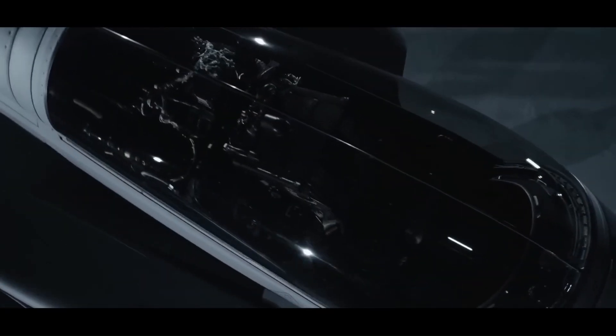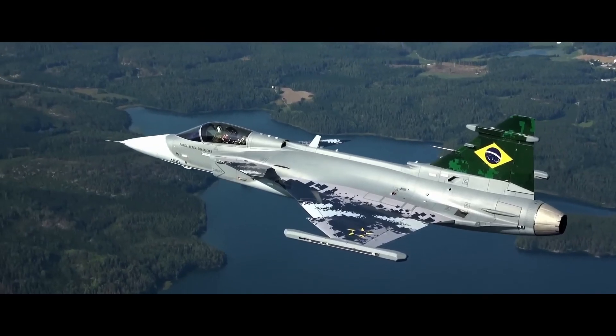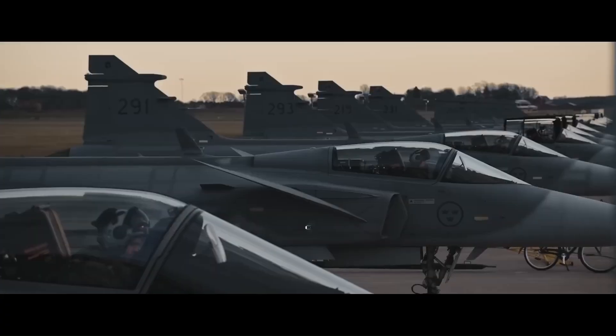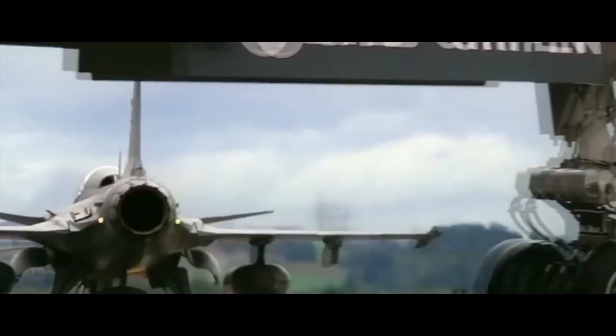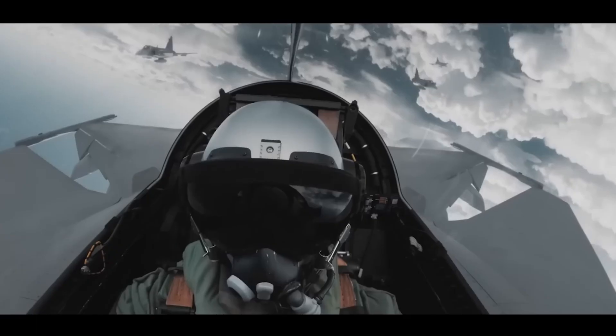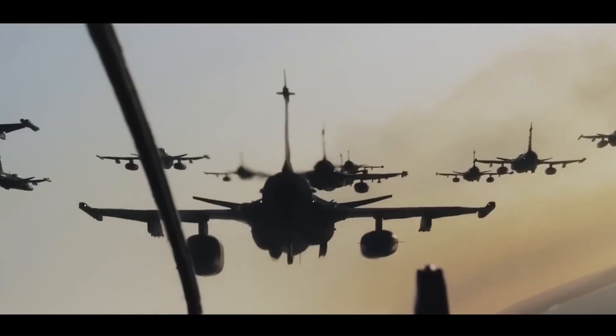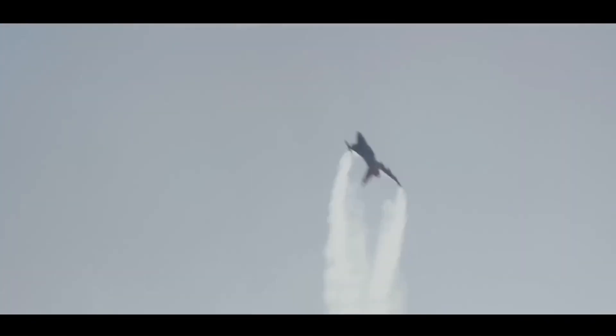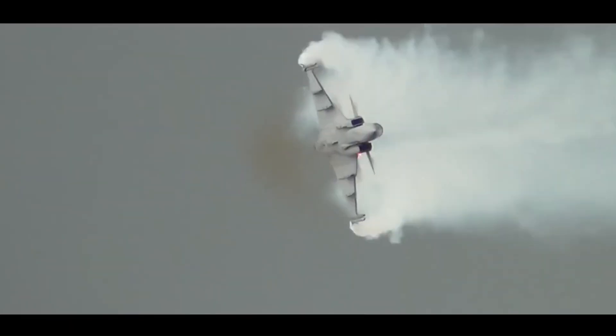The Gripen entered service with the Swedish Air Force in 1996. The Gripen E-series, developed to counter and defeat advanced future threats, features advanced electronic warfare with spherical coverage, the latest AESA technology for high survivability, and an intuitive HMC with AI enabling the pilot to make quick and correct decisions.